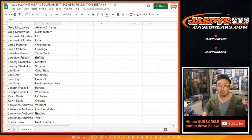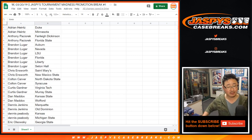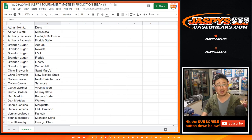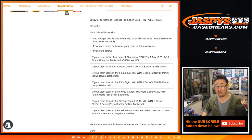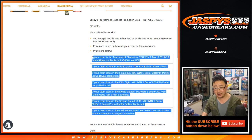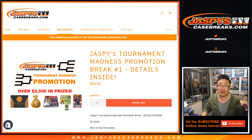So there you go. Good luck. Keep track of these teams. These may not be teams you would normally follow, but keep track of them and you're going to end up with something. Thanks everybody. Joe for Jaspi's casebreaks.com. Good luck in the tournament, good luck with the madness. We'll see you next time. Jaspi's casebreaks.com.